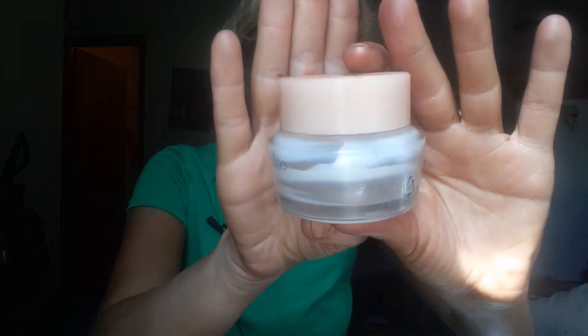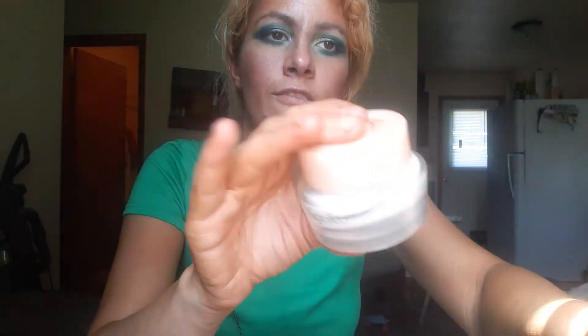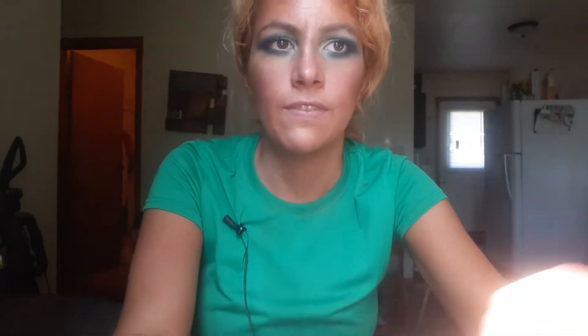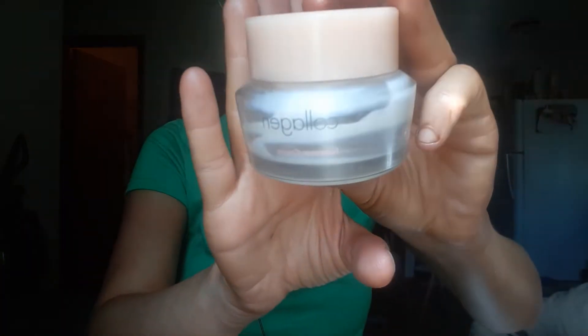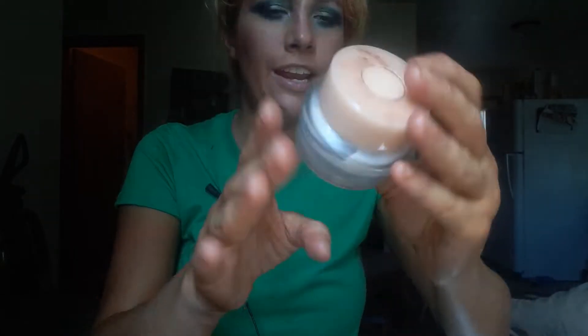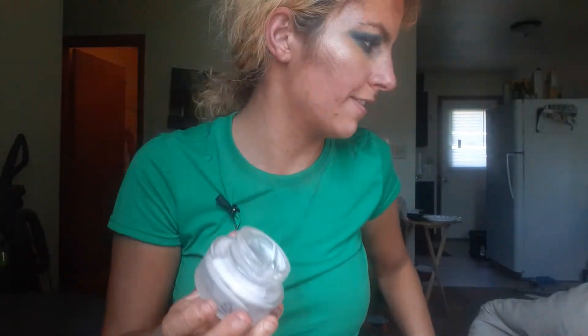So I do have two empties. First is my — I believe I was using this as a day cream, maybe night cream, I don't remember. I think I was using it as a day cream. This is a collagen omni nutrition cream. This is what I got from TJ Maxx a while back. And yeah, it's all gone — like completely gone. So there's that.